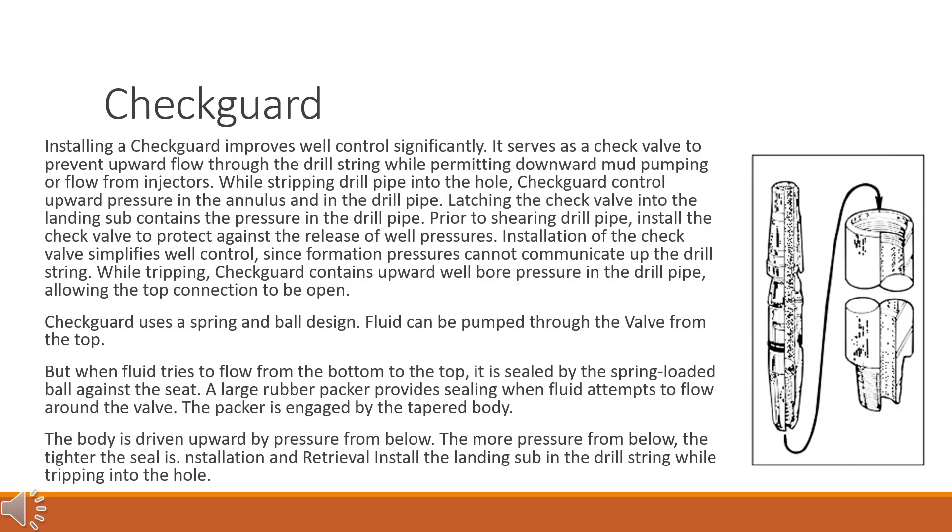Installing a check guard improves well control significantly. It serves as a check valve to prevent upward flow through the drill string while permitting downward mud pumping or flow from injectors. While stripping drill pipe into the hole, the check guard controls upward pressure in the annulus and in the drill pipe. Latching the check valve into the landing sub contains the pressure in the drill pipe. Prior to shearing drill pipe, install the check valve to protect against the release of well pressures. Installation of the check valve simplifies well control, since formation pressures cannot communicate up the drill string.